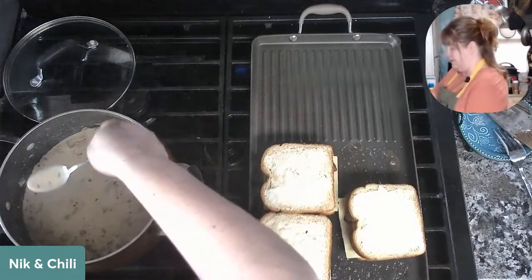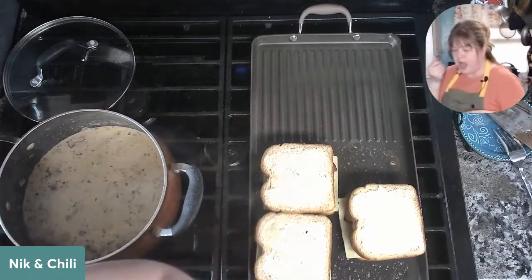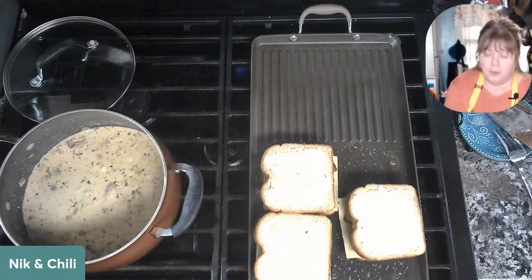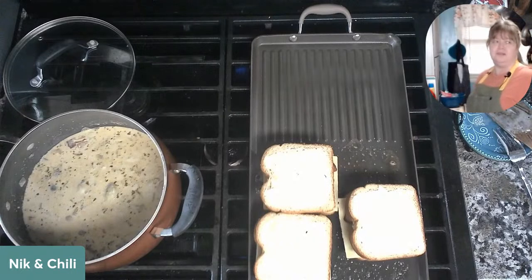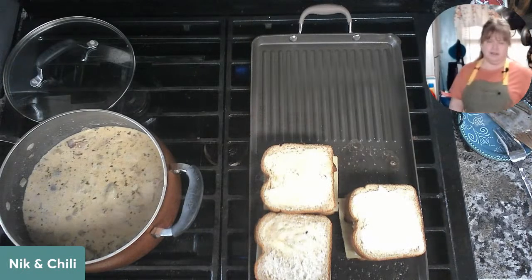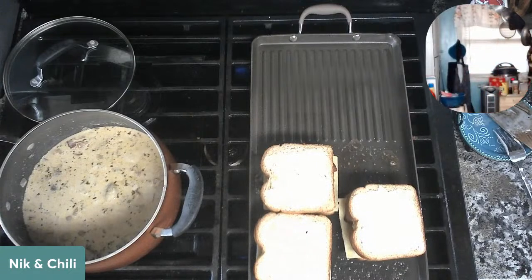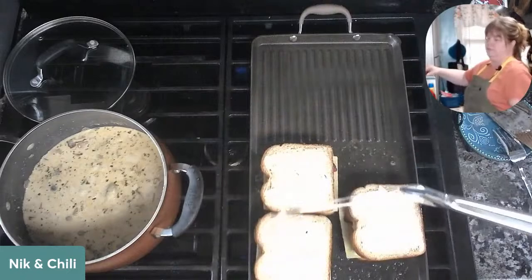Oh wow. Like sometimes I surprise myself. She's a hell of a cook, folks — she never ever surprises me. Invest in a good pair of tongs — they get people's attention.